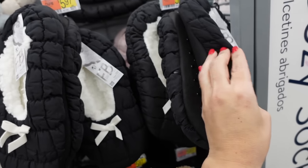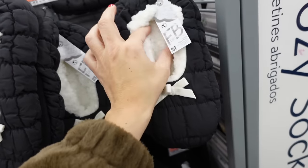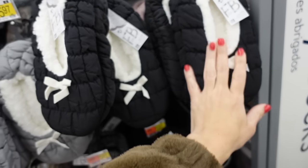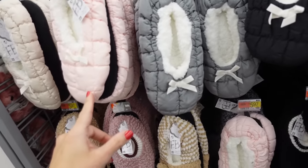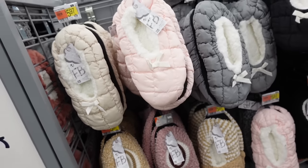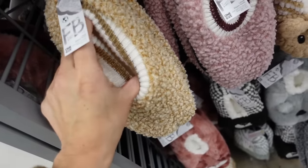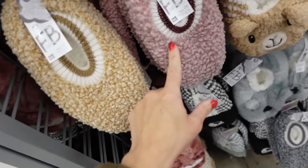They also have this nylon quilted slipper — this one has the round detail with the little bow, lined with a plush faux sherpa, in the black, gray, pink, there's beige, and they're $5.97. And then they also have this sherpa option with the ribbing around the ankle in the camel, pink, there's a gray and black.